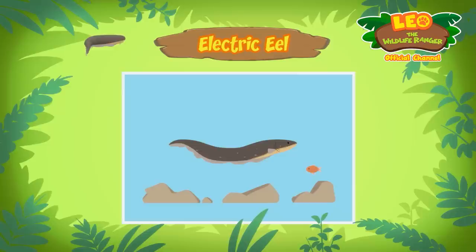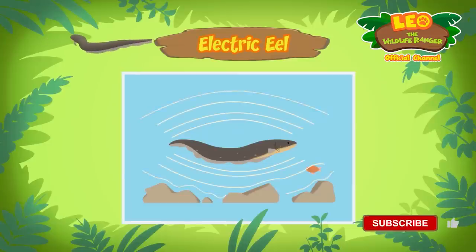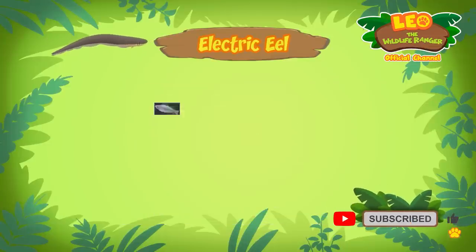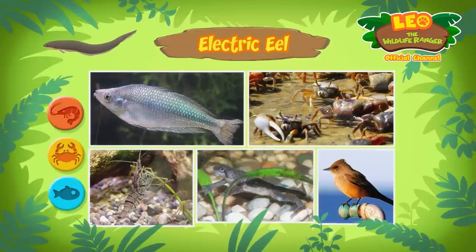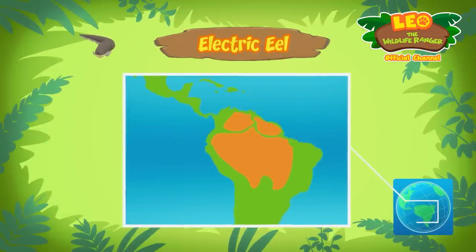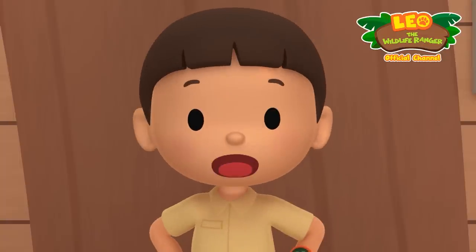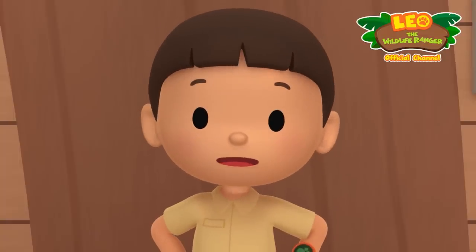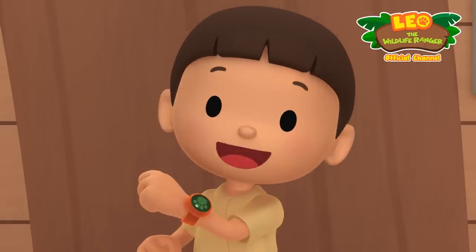The electric eel releases a low-level electric charge which it uses like a radar. What kind of food do electric eels eat? Electric eels eat sea creatures like fish, crabs, and shrimps — some also eat small animals like frogs and birds. Electric eels live in South America where they can be found in the Amazon and Orinoco rivers. It's too dangerous for the fish in our pond to live with the electric eel — we should bring it back to its natural home.